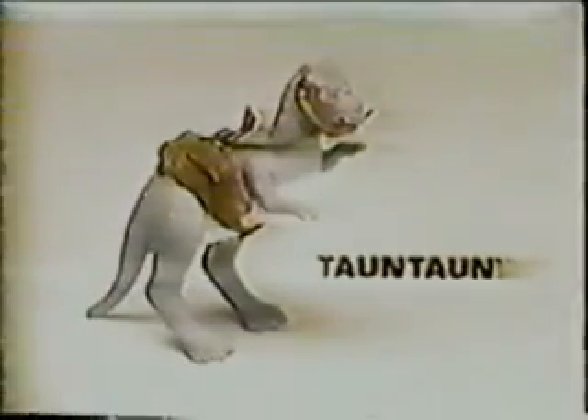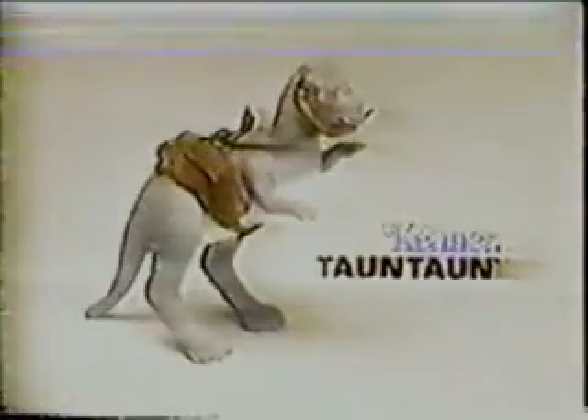Tauntaun from Star Wars: The Empire Strikes Back collection. Action figures each sold separately. From Kenner.